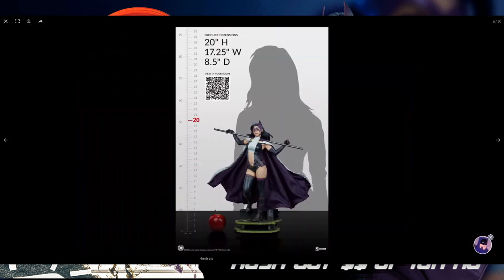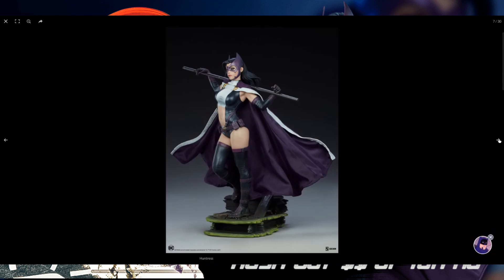20 inches on the height, 8.5 on the depth, and 17.25 on the width. I'm wondering whether the width is more to do with the weapon or the cape — you really can't tell from this photo. If they're measuring the cape, you may actually get away with a little less space, or perhaps more depending on whether you stretch it out all the way.